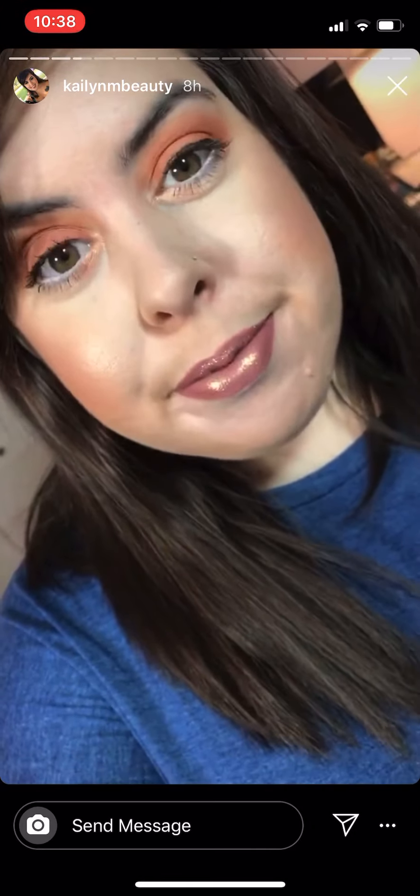I hope you all are having a wonderful day. Here's how the lips look with flash on — I love it!